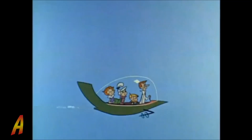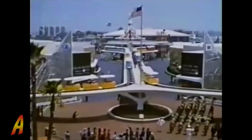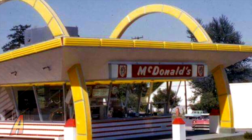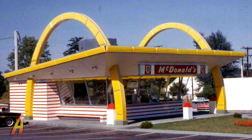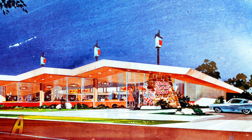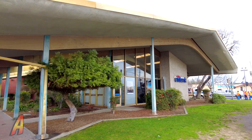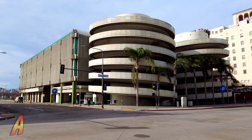Googie Architecture was also present in the cartoon series The Jetsons and in Disneyland's original Tomorrowland. The hallmarks of Googie Architecture include very pointed roofs, large open windows, abstract shapes, and very bright colors. Even today, you can spot these little details on Googie buildings that still stand.